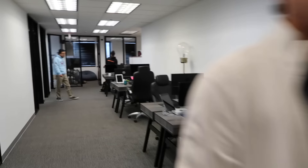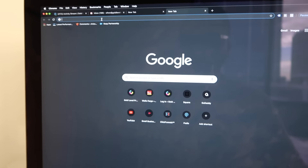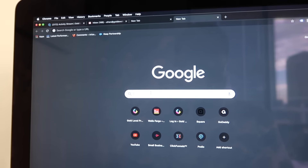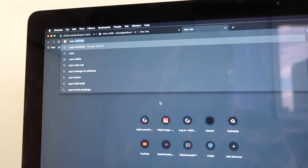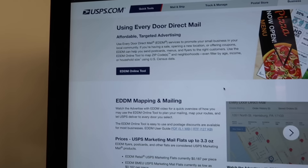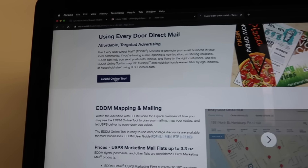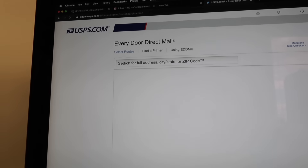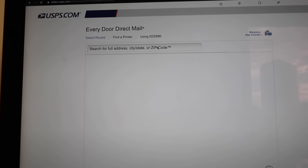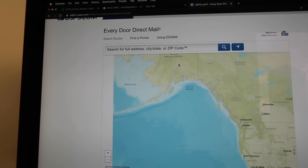Good morning — everyone's barely getting here, it's early. So you go to Google and type in 'USPS EDDM.' EDDM stands for Every Door Direct Mail. The cool thing about USPS is they have an EDDM tool online. I click on the tool and it gives you a breakdown on how to do direct mail. Let's let this load — here you have the full United States map.